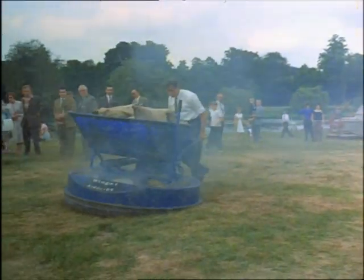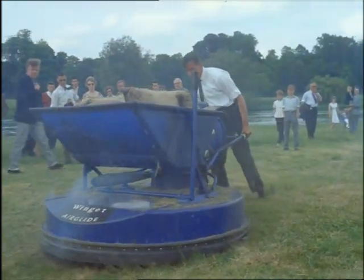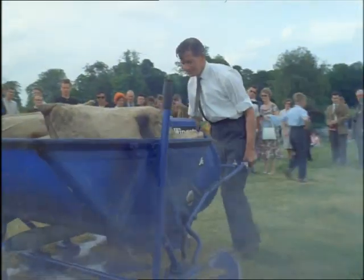And here's the latest thing in wheelbarrows — the hover barrow. Just the slightest push and it glides at a height of a few inches over mud, sand, snow or slush.